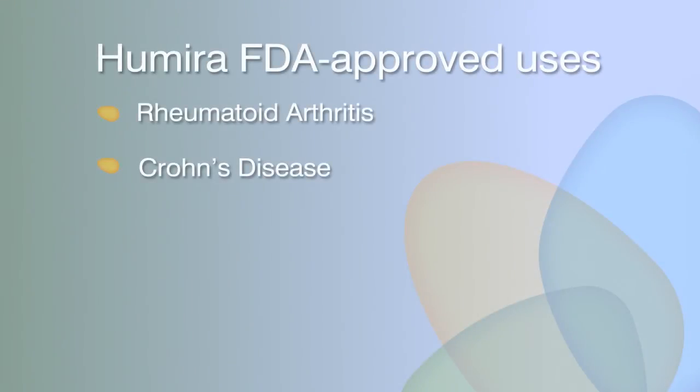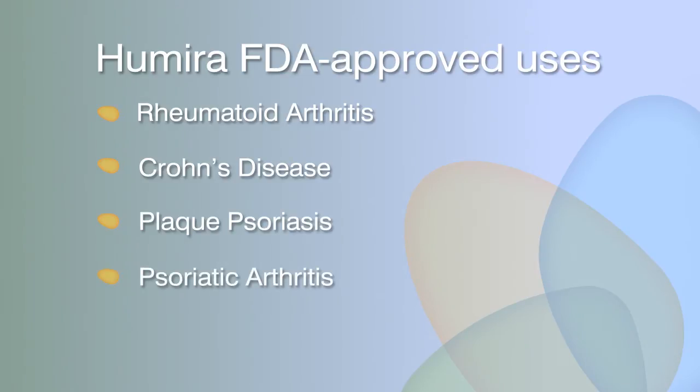Humira, known by the generic name of Adalimumab, is approved by the FDA for treatment of adults with moderate to severe rheumatoid arthritis and for use in moderate to severe Crohn's disease in patients who have not had success with other therapies. Humira is also approved for treatment of other immune-mediated conditions including plaque psoriasis, psoriatic arthritis, juvenile idiopathic arthritis, and ankylosing spondylitis.